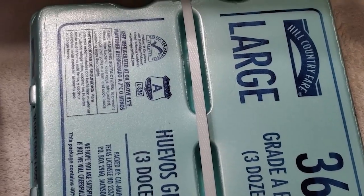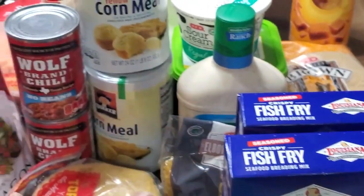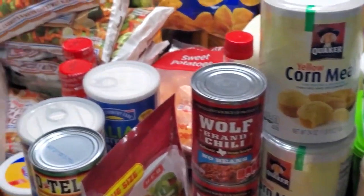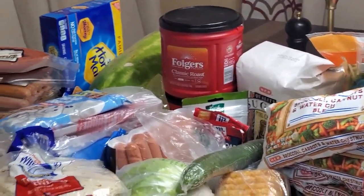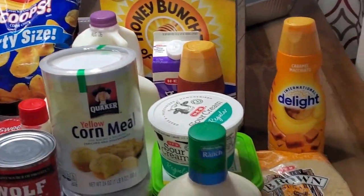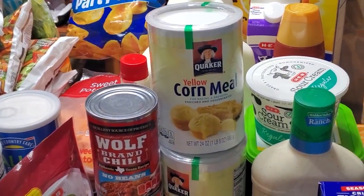Y'all, this was a long grocery haul — but like I said, it's going to get just a little longer because right after this HEB grocery haul, you are going to be seeing the Kroger grocery haul. So stay tuned and we'll be right back — gotta put all this up.